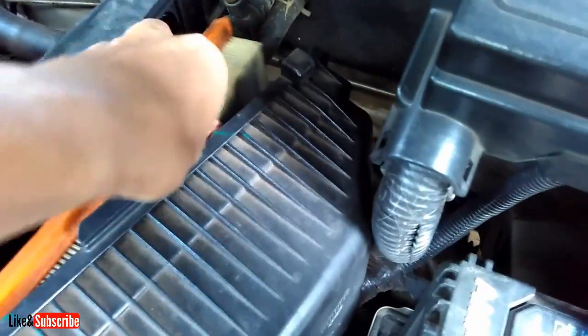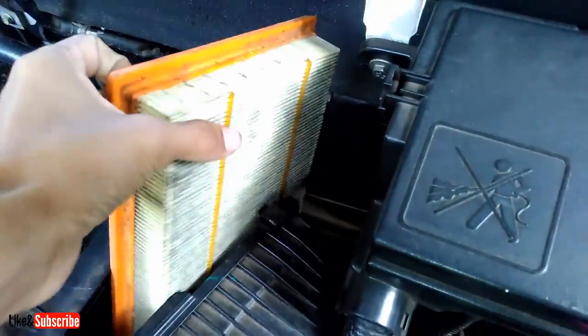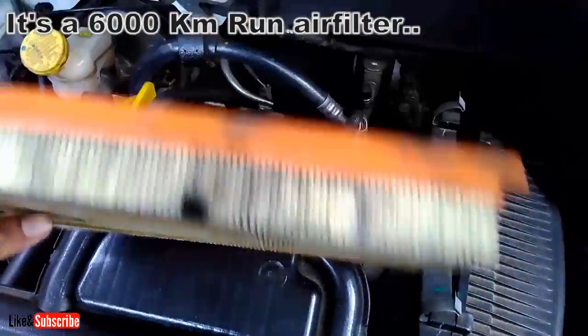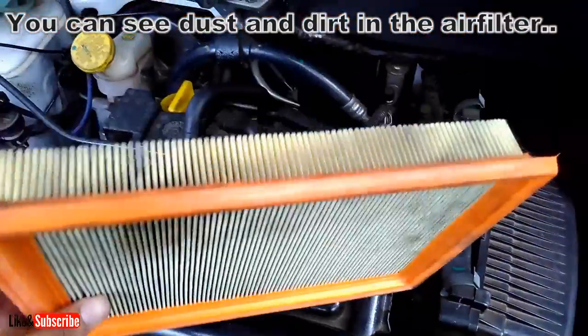Most auto companies recommend that you change the air filter every 10,000 km or every 12 months. However, if you typically drive in dusty or rural areas, or in crowded areas with heavy traffic where you need to stop and start more often, you will need to replace the air filter more frequently.